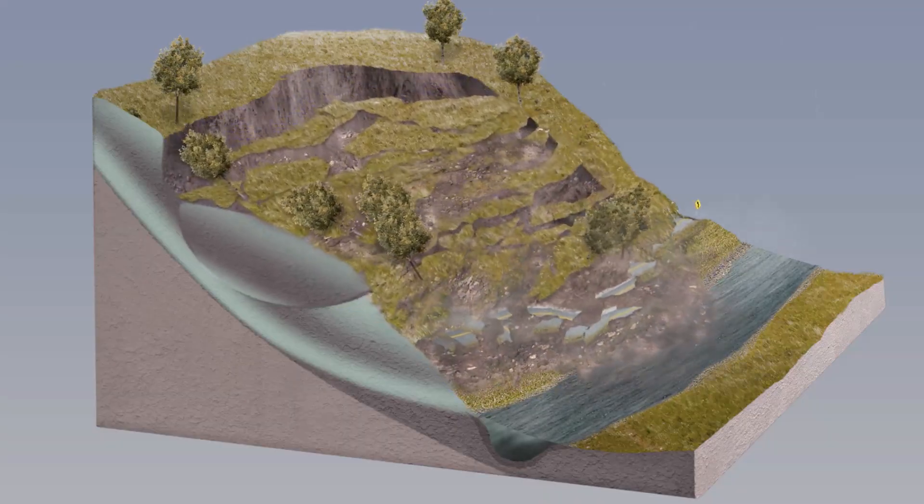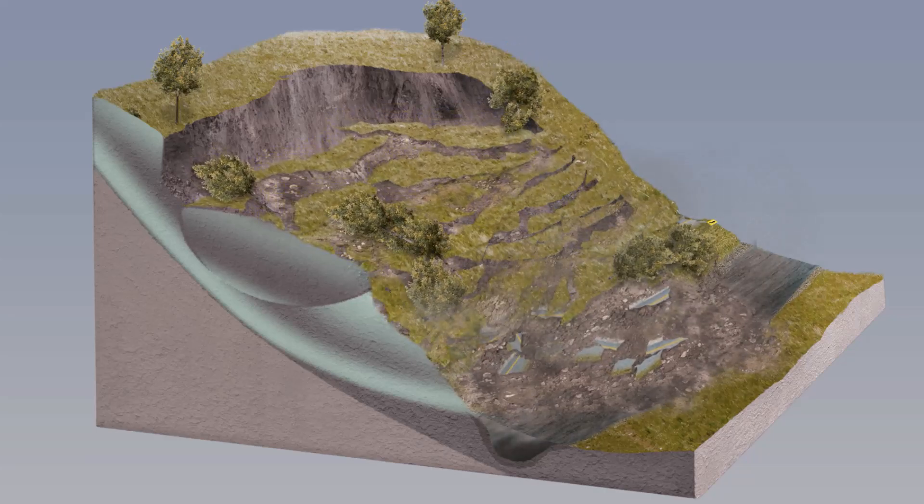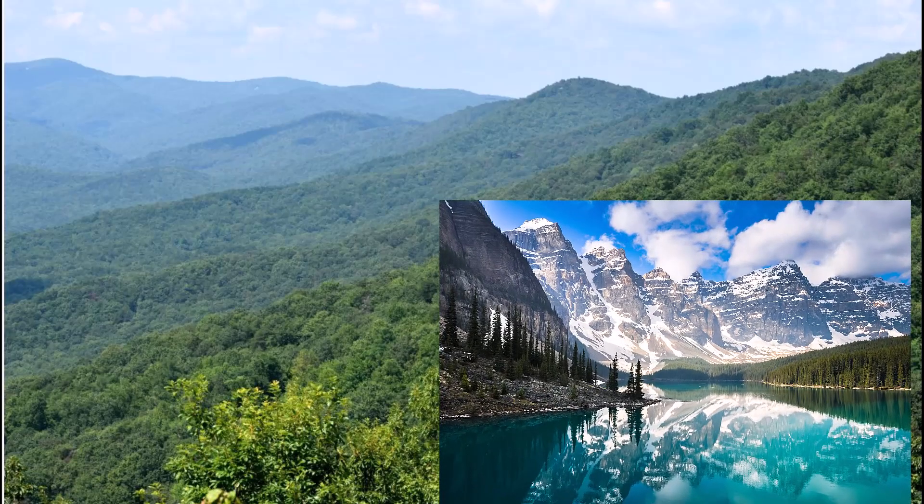Millions of years ago, the Appalachian Mountains were taller than the Rockies, but because they have been around so much longer and wind and water have been eroding them all this time, they have shrunk and gotten shorter, which is why these two mountain ranges look so different now.